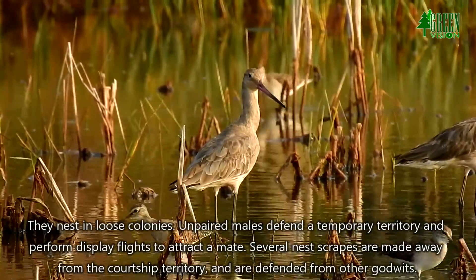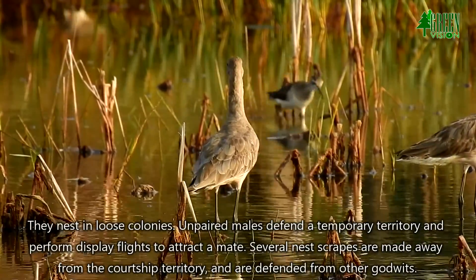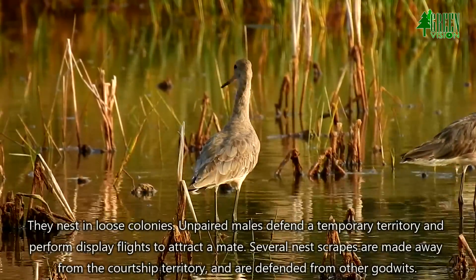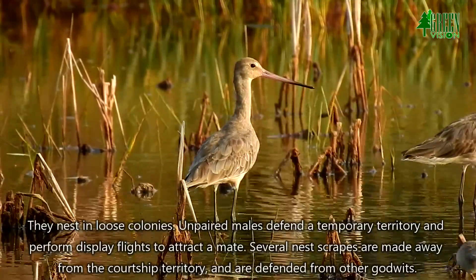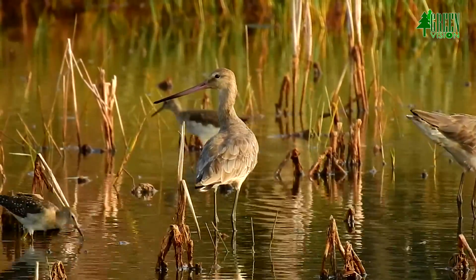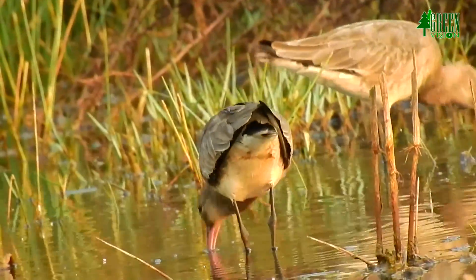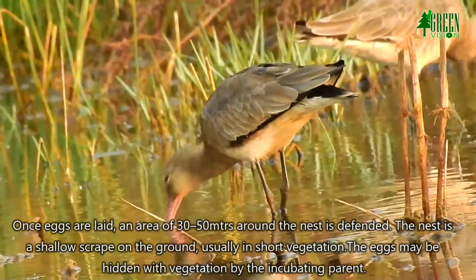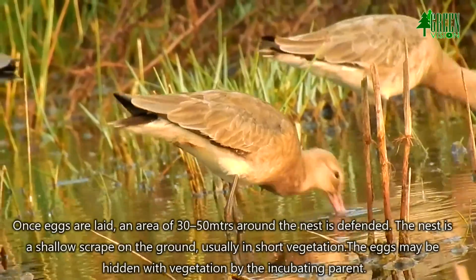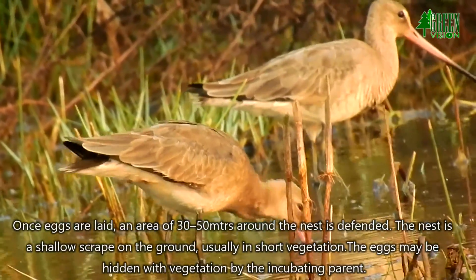They nest in loose colonies; unpaired males defend a temporary territory and perform display flights to attract a mate. Several nest scrapes are made away from the colony territory and are defended from other Godwits. Once eggs are laid, an area of 30 to 50 meters around the nest is defended. The nest is a shallow scrape on the ground, usually in short vegetation, and the eggs may be hidden with vegetation by the incubating parent.